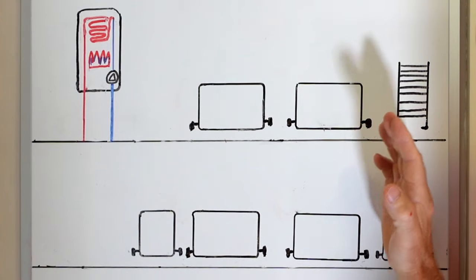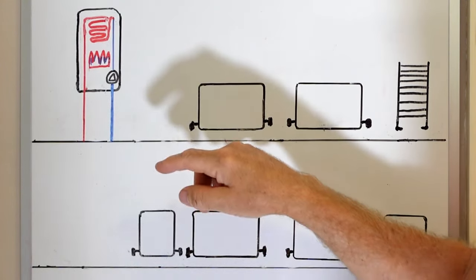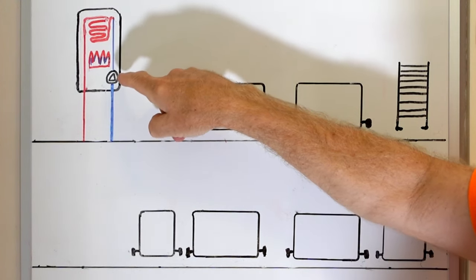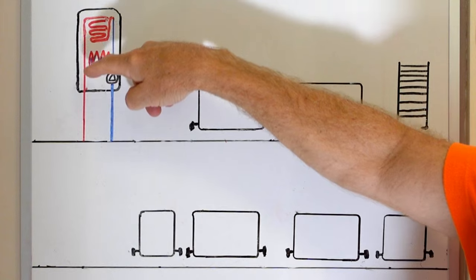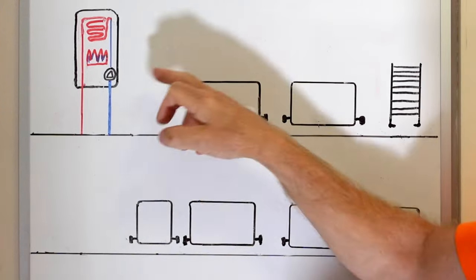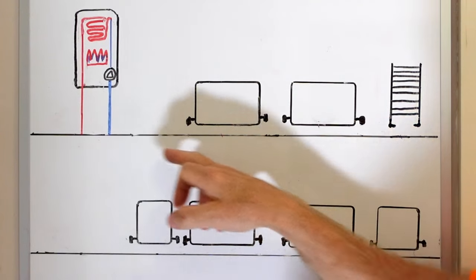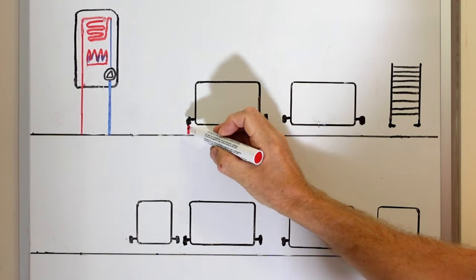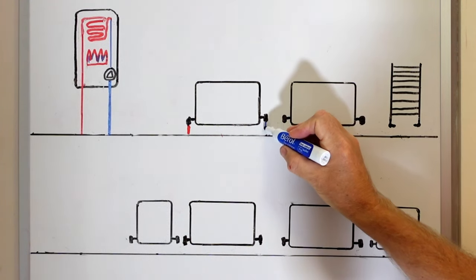To balance our central heating system we should have a really good understanding of what's going on. When we turn the heating on, a flame comes on inside the boiler that heats up the main heat exchanger, then a pump pumps the water around the heat exchanger where it comes out nice and hot. Hot water goes into the radiator right next to the boiler, goes through the radiator, comes out the other side, and then returns back to the boiler.